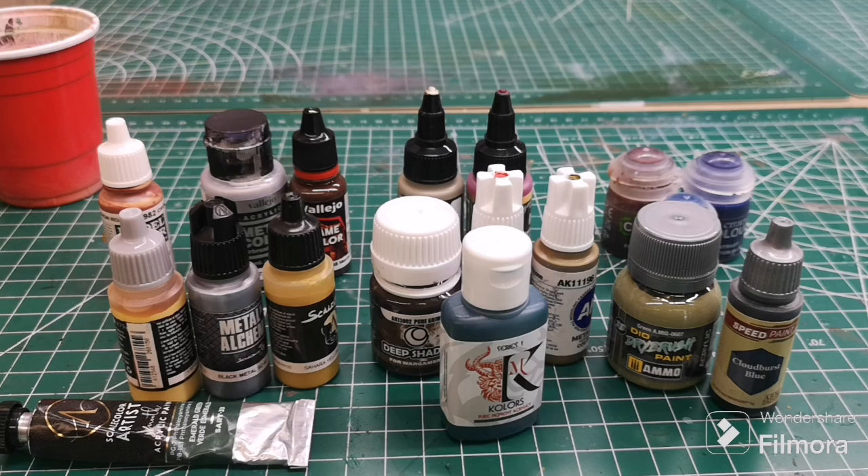For me, that's the mid to late 90s — the 60 color range with favorites like Goblin Green, Blood Red, and Scorpion Green. And that's all we had. Games Workshop was trying to create better paint at that time, and that 60 color range was a big improvement over what came before. I think it was even fewer colors before.